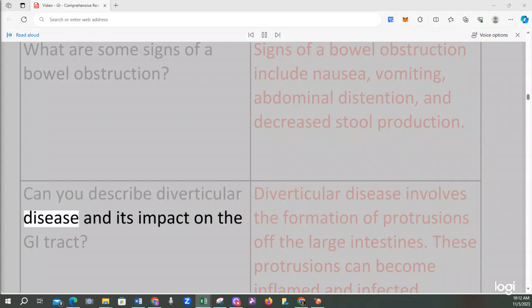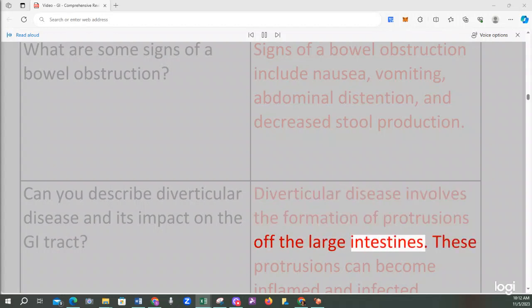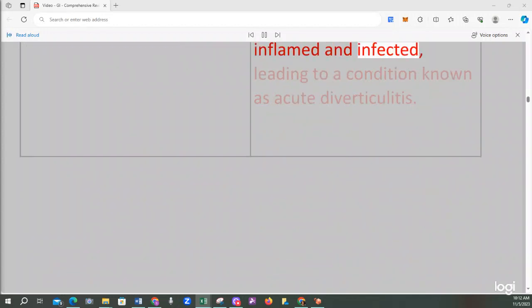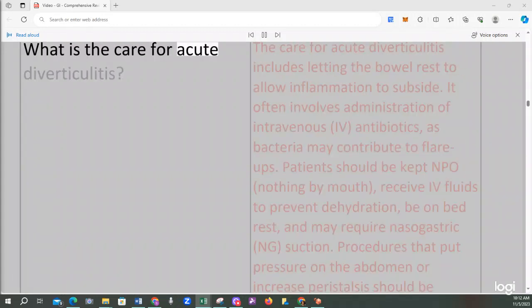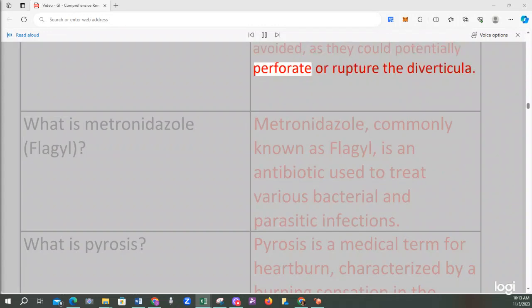Diverticular disease involves the formation of protrusions off the large intestines. These protrusions can become inflamed and infected, leading to a condition known as acute diverticulitis. Care for acute diverticulitis includes letting the bowel rest, administration of intravenous antibiotics, keeping the patient NPO, providing IV fluids to prevent dehydration, bed rest, and possible nasogastric (NG) suction. Procedures that put pressure on the abdomen or increase peristalsis should be avoided, as they could potentially perforate or rupture the diverticula.